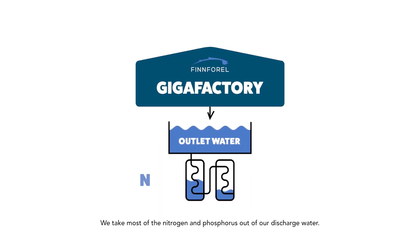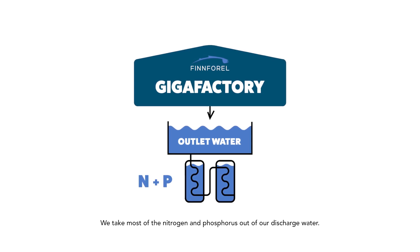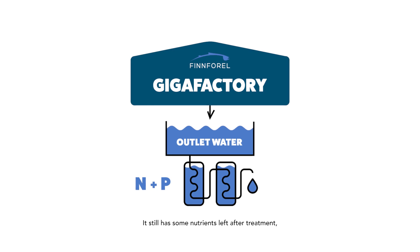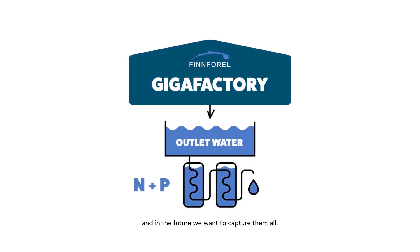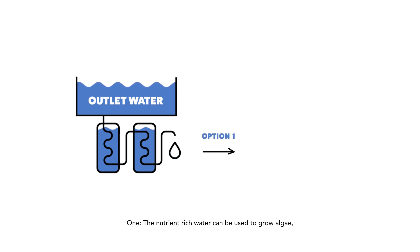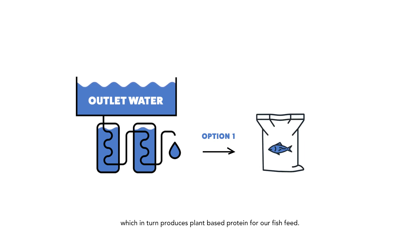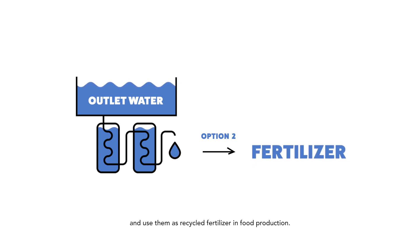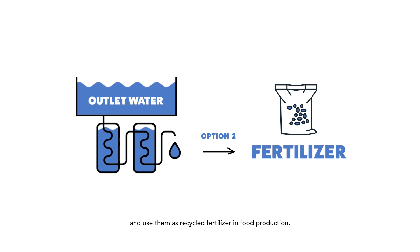We take most of the nitrogen and phosphorus out of our discharge water. It still has some nutrients left after treatment, and in the future we want to capture them all. We are testing two options: one, the nutrient-rich water can be used to grow algae, which in turn produces plant-based protein for our fish feed. Two, with a developing technology, we can extract all the nutrients and use them as recycled fertilizer in food production.